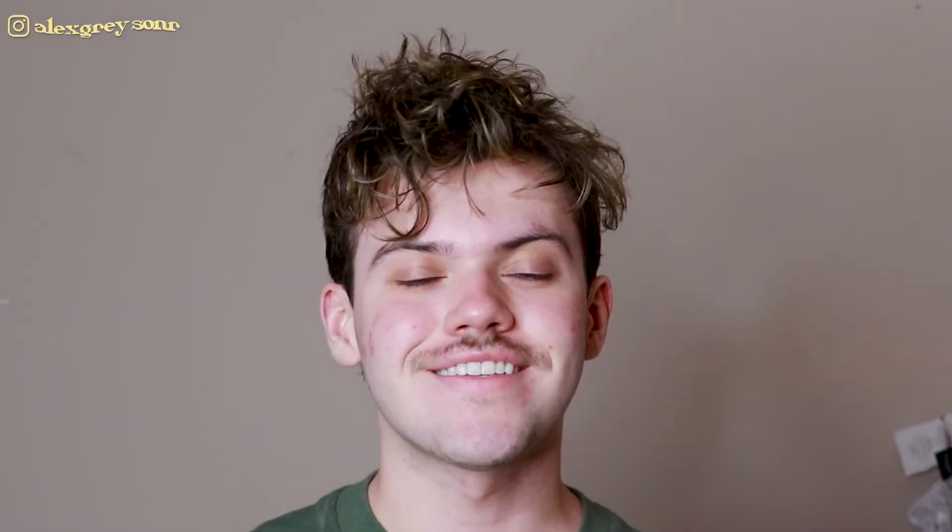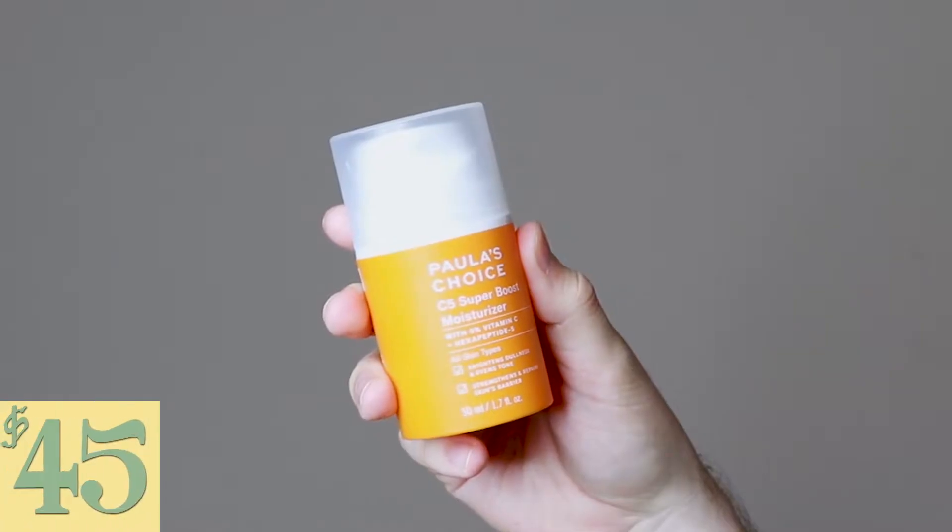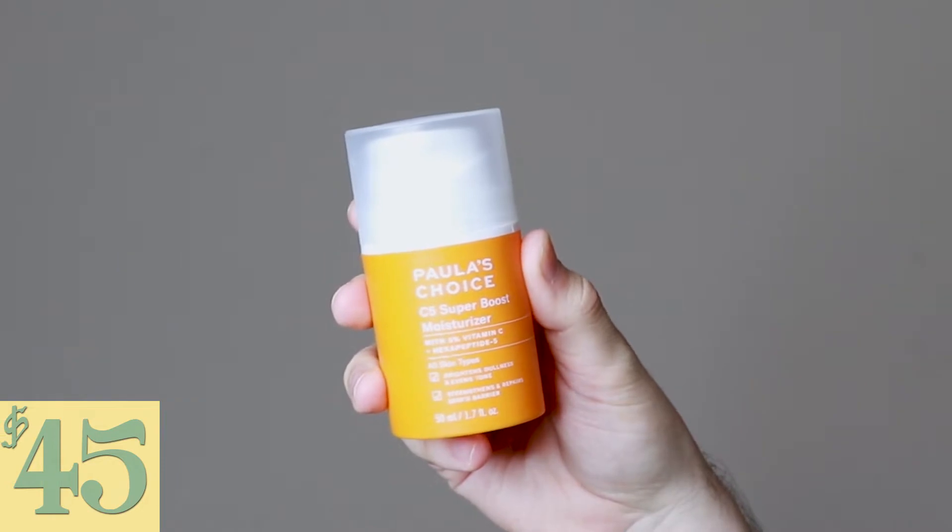Hi everyone, my name is Alex. Today I'm going to be trying the Paula's Choice C5 Super Boost Moisturizer. This product retails for $45. It's been a long time since I've used any of Paula's Choice skincare. The price point of a lot of their products does make me hesitant, but I know a lot of people love their BHA solution. This product is looking promising because it's a vitamin C moisturizer and I always love brightening products, so I'm very excited to see how this performs.